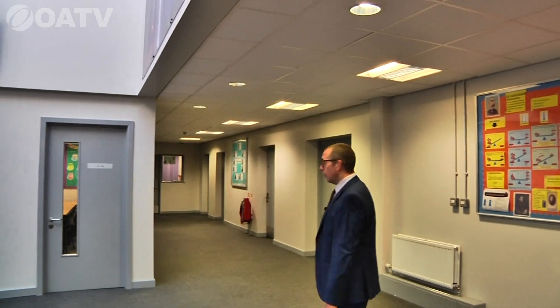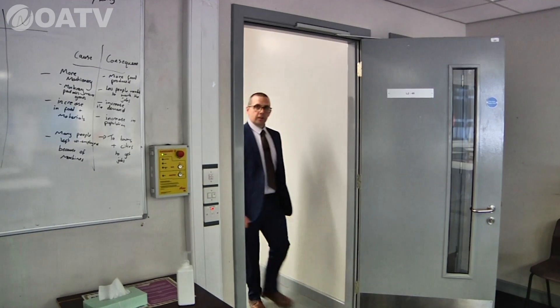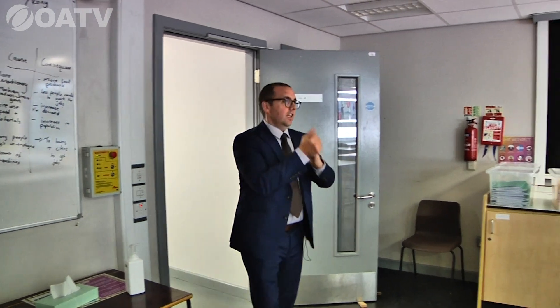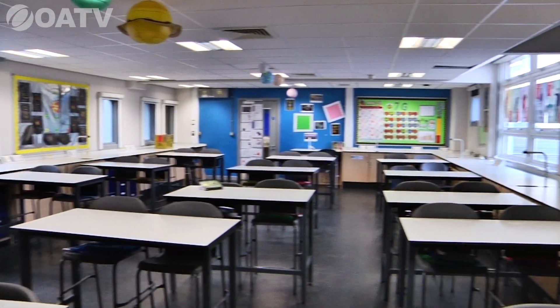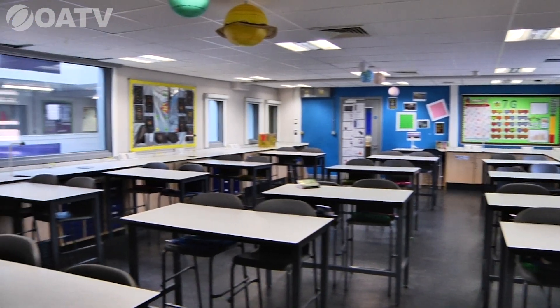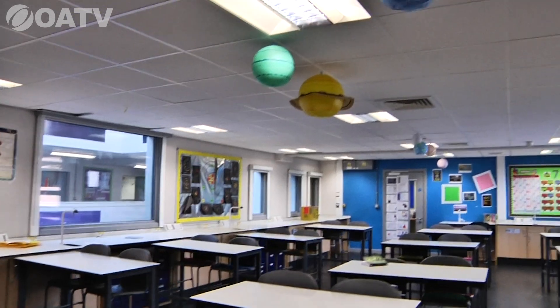This is one of our specialist science labs, fully equipped with gas taps around the outside of the room and all the equipment you need to carry out the fascinating science experiments that go on daily here at Oldbury Academy. And as always in science, we've also got the planets displayed as well.